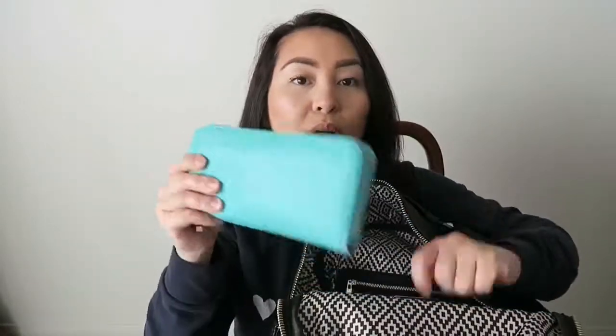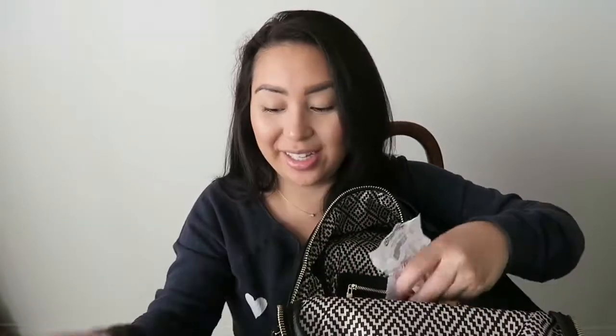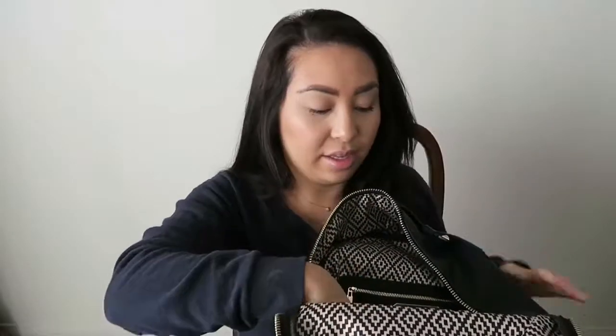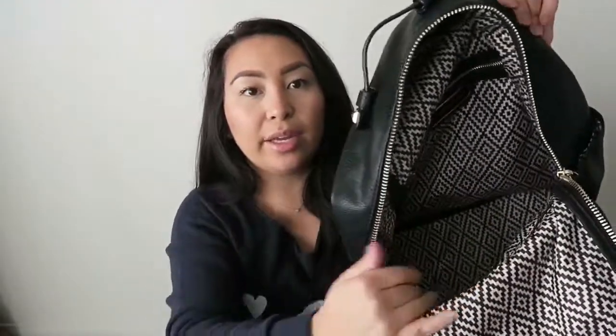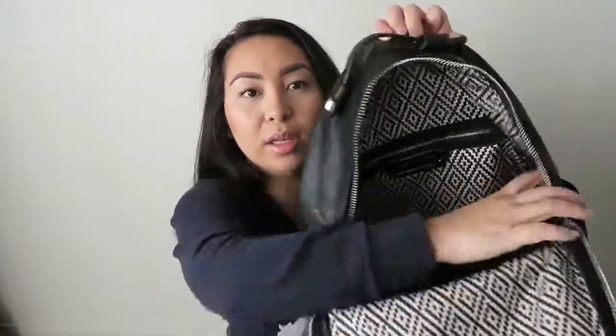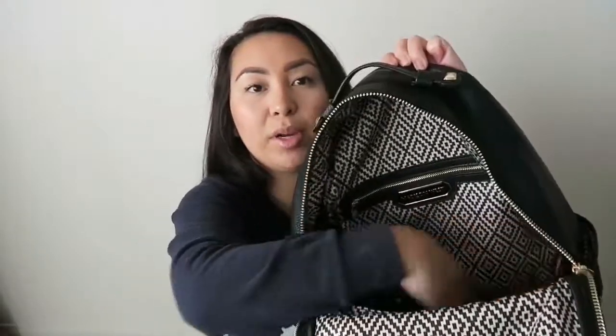Inside right now I have my glasses, feminine products, my wallet, a pair of socks, and just some Target receipts. And like I said, with the Honest diaper backpack it has elastic stretchy pockets on either side, but this one does not. Honestly, I could say this could totally pass as an Honest diaper backpack dupe.